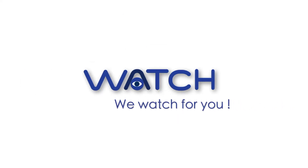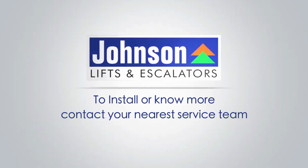Johnson Lifts WATCH. We watch for you. To install WATCH, call Johnson Lifts service team.